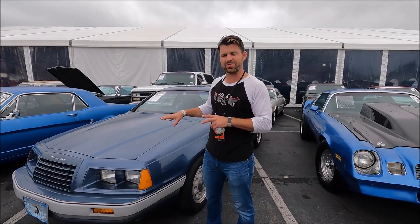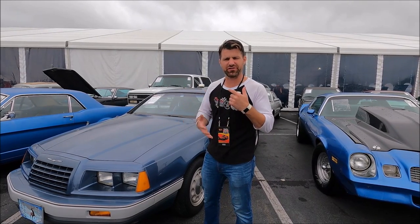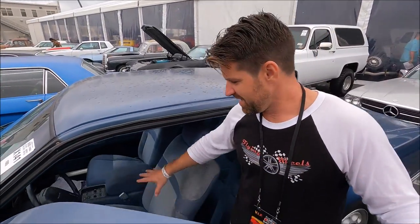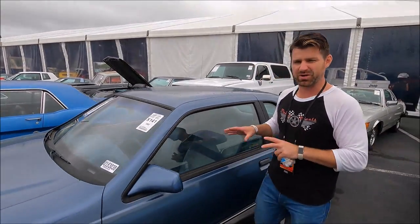Fun fact about the '80s Thunderbird — it's also on the Fox Body platform, so it's pretty similar to the Ford Mustang, supposed to be the better version as far as style and luxury. You'll see what I mean by the center console gauges right there and the more plush seating. This Fox Body T-Bird is actually a pretty cool car.